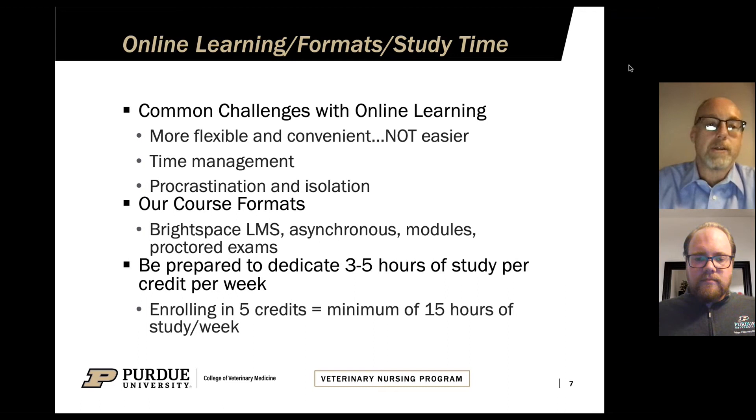Another challenge students experience is time management. With that flexibility and convenience, it can also be easier to procrastinate. There's also that feeling of isolation sometimes, just because you're not surrounded by classmates and not meeting regularly with your instructor. It can be a challenge to manage your time, especially since many students in our program are working full time and have other family and life obligations.